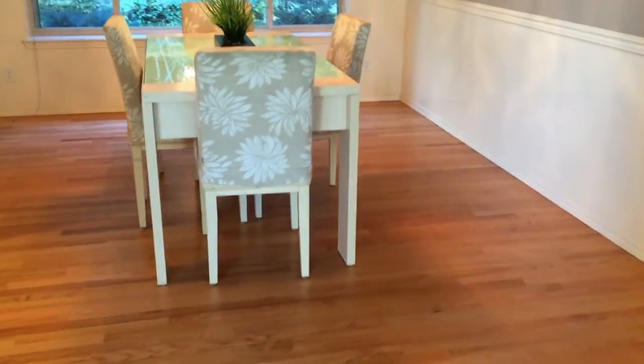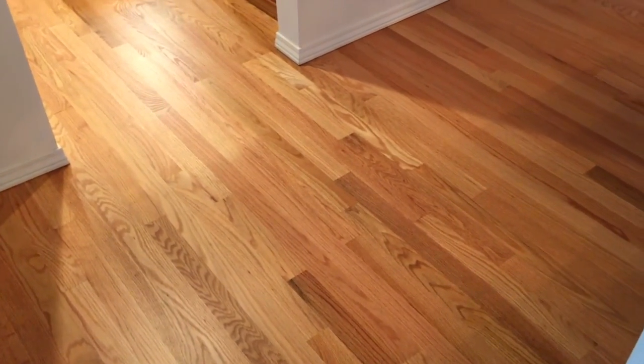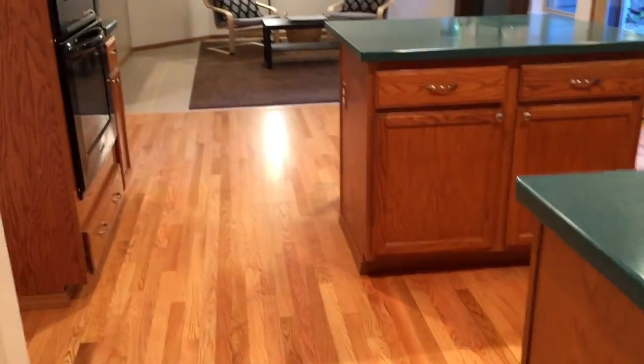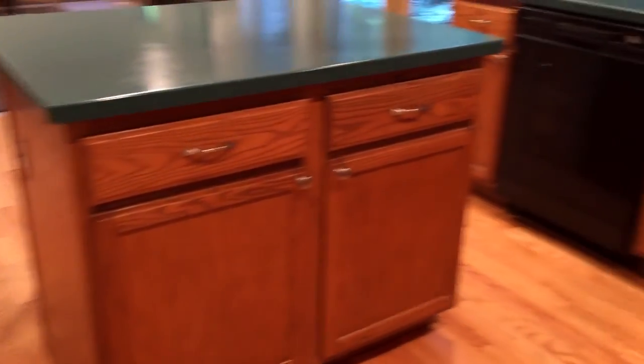The formal living room opens onto the formal dining room, which also has real hardwood floors finished in place — looks like red oak. We have nice neutral gray colors on the walls. The big picture window looks out into the backyard, which is terraced and nicely landscaped — a very nice look. Spinning back around, you can see the formal living room again, and this opens onto the kitchen where the hardwood continues right through.